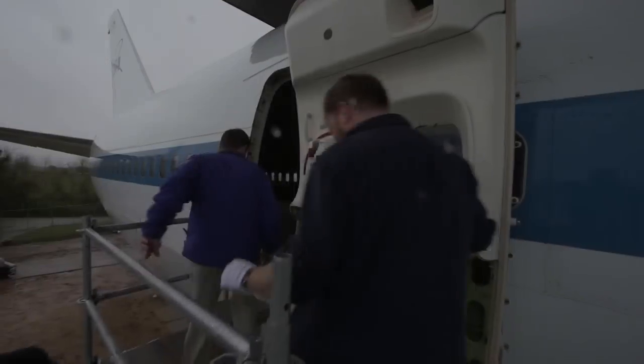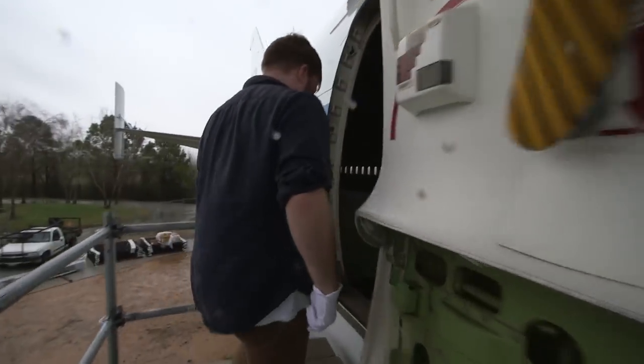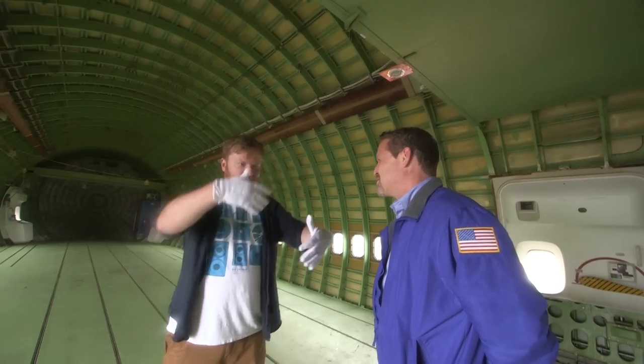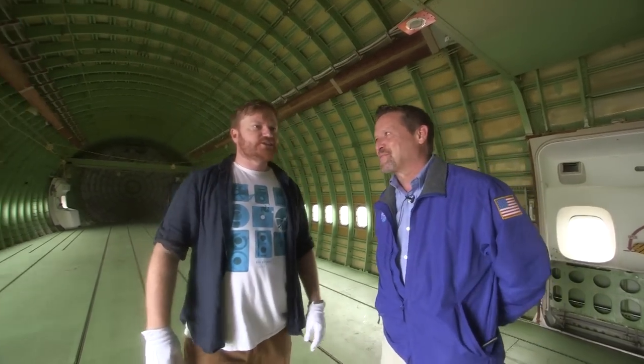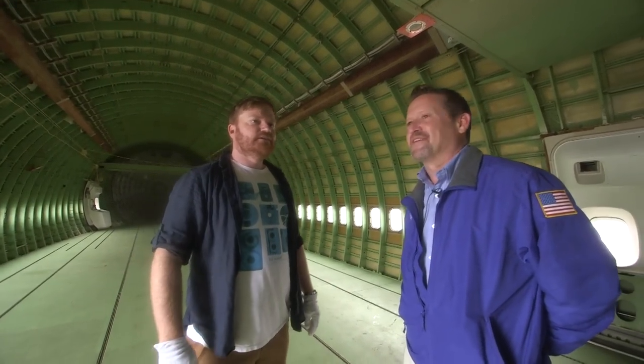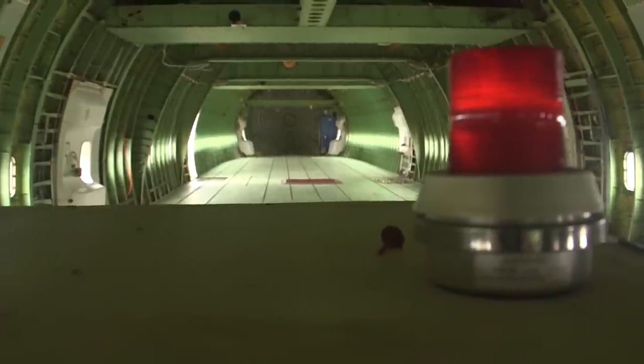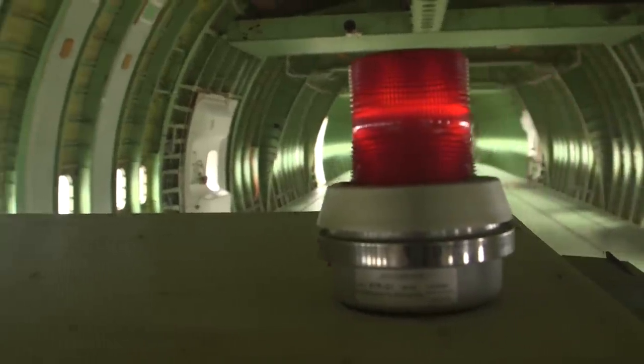Let's go inside. I have never seen a 747 like this before. This actually gives you a really interesting perspective as to how big they are, because normally we see them full of seats and people. This one, of course, is completely gutted — all the seats, all the carpeting, all the baggage compartments, the air conditioning, everything has been taken out for weight purposes.